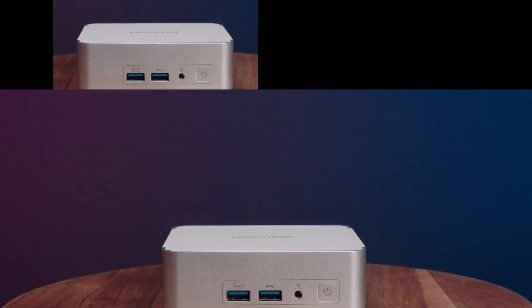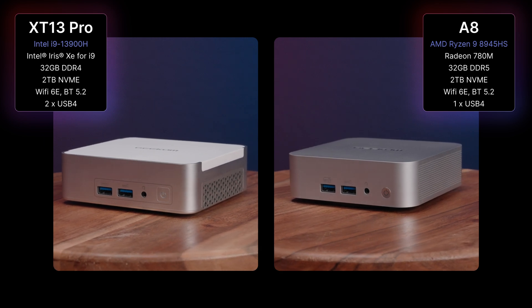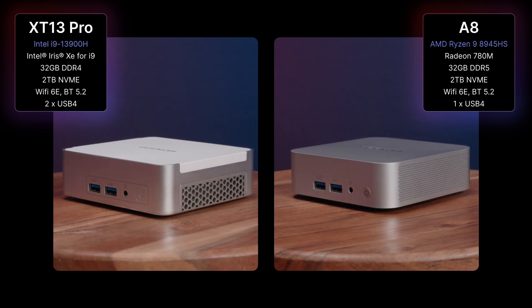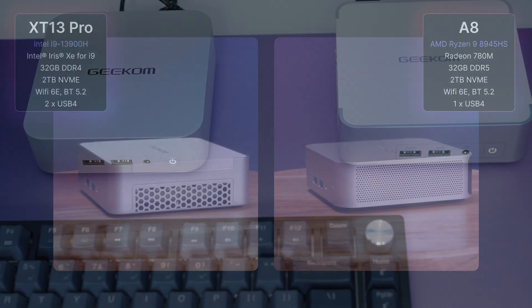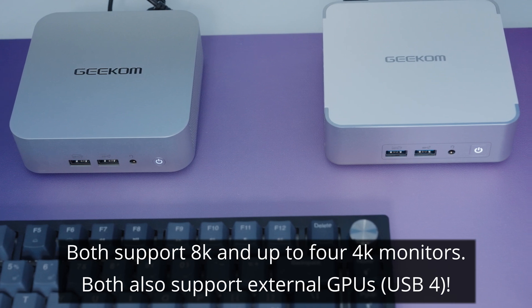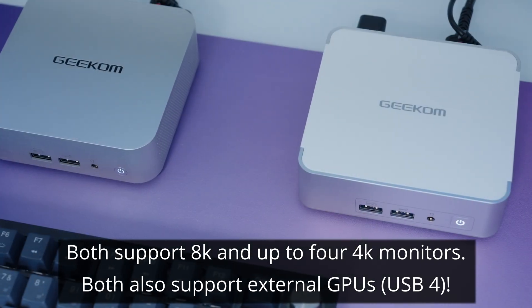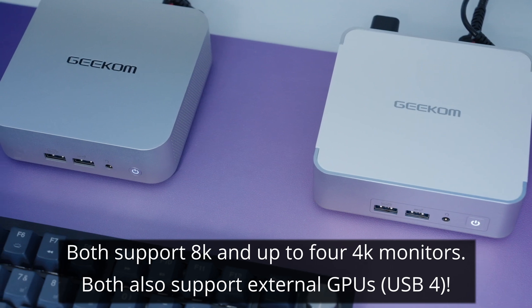Today we're going to talk about not one but two mini PCs from Geek'em. The left one has an Intel chip and the right one has AMD. They have a very similar spec otherwise, both having 32 gigs of RAM and two terabytes of storage. I wanted to do this video to showcase the differences between both models and what they're capable of.